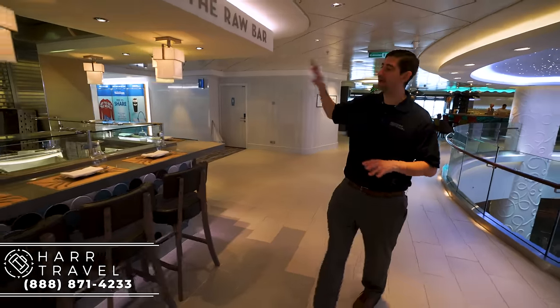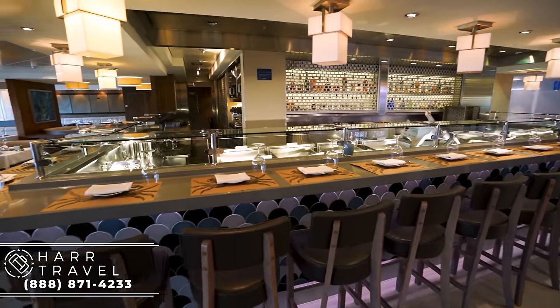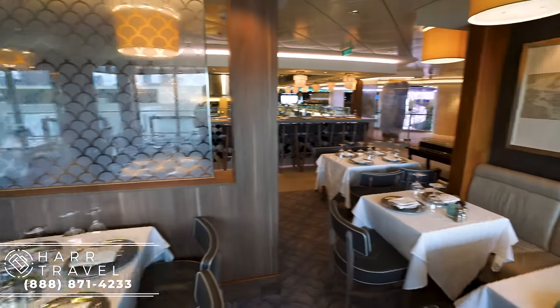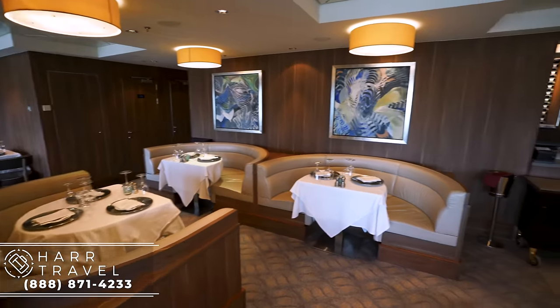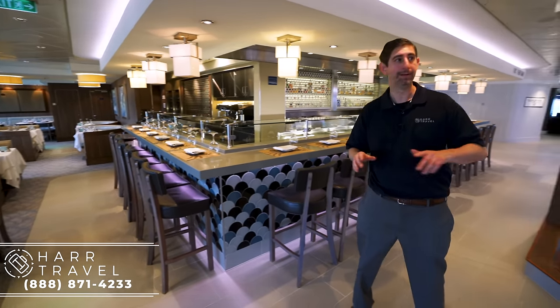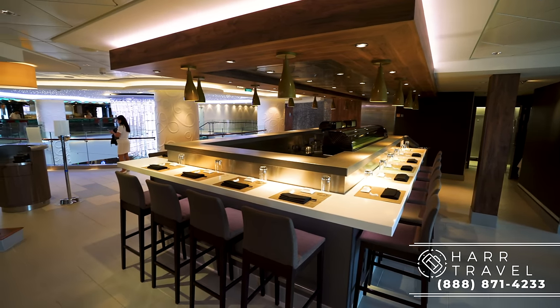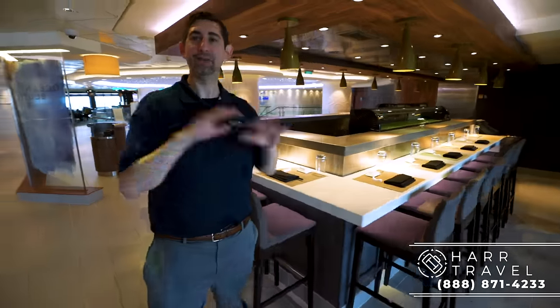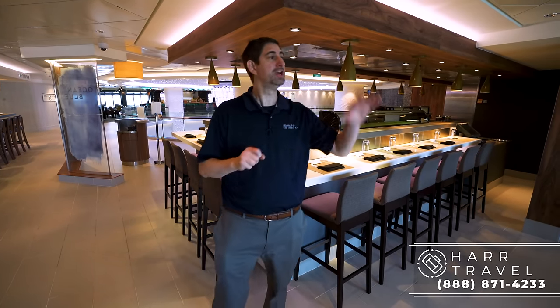Just across from the Sugar Cane Mojito Bar, you have the raw bar — dedicated to everything seafood. You've got the raw bar here and then you have Ocean Blue, my absolute favorite. I love the ceviche, but you can't go wrong with the surf and turf, the jumbo shrimp, and the crab cakes — they're pretty darn good. Everything I've ever had here has been really good. This is dedicated to seafood lovers — make sure you know that there is an upcharge even if you're using your specialty dining package. Just across is Wasabi, keeping with that seafood theme — this is a sushi bar. You'll probably find me parked right over there. I absolutely love talking to the sushi chefs and can just sit here and eat pretty much all day. Just like La Cucina and all of the restaurants on the waterfront, you're also going to have outdoor seating, which is a fantastic option especially when you're sailing in the Caribbean.